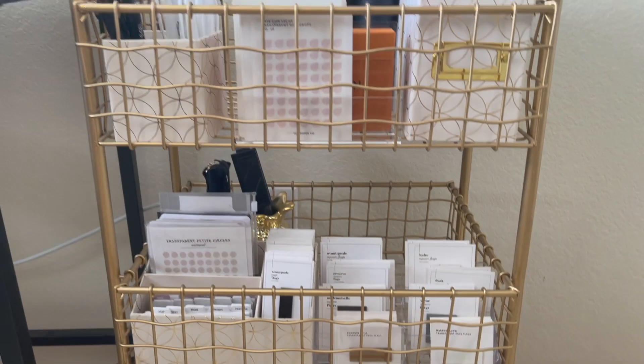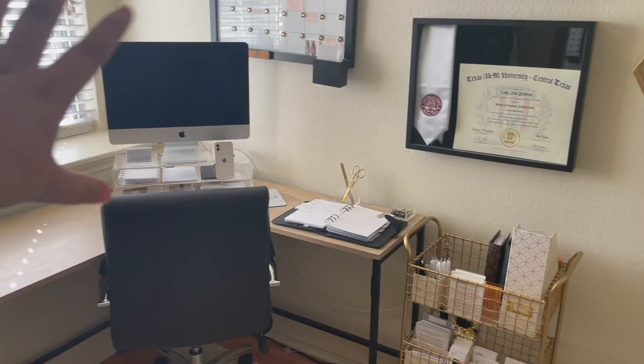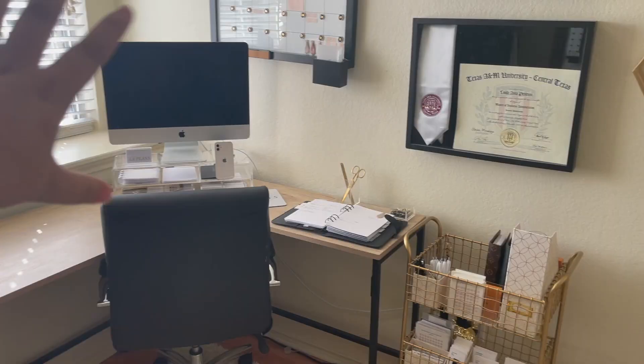That is actually going to be it for this video — that is my desk setup as well as my planner cart setup. I'm really excited to have shared all of this with you guys. If you have any questions, please feel free to let me know, and thank you so much for watching!